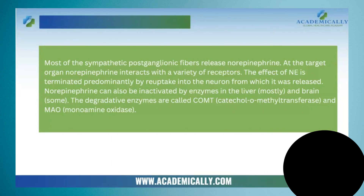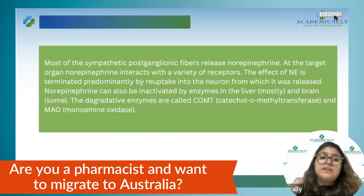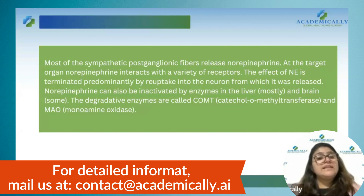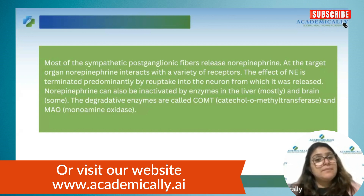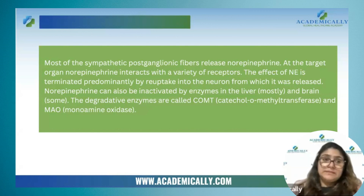If they ask the major neurotransmitter of the sympathetic nervous system, the answer is norepinephrine. If they ask which neurotransmitter is involved in sympathetic nervous system responses, both epinephrine and norepinephrine are involved — because postganglionic neurons release norepinephrine, but the adrenal medulla releases epinephrine, and that epinephrine also brings about sympathetic nervous system actions. So both are involved in the responses.